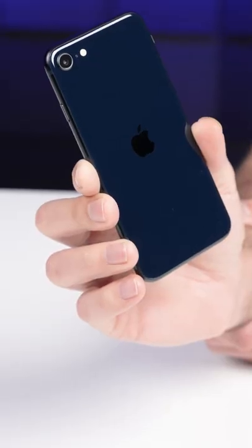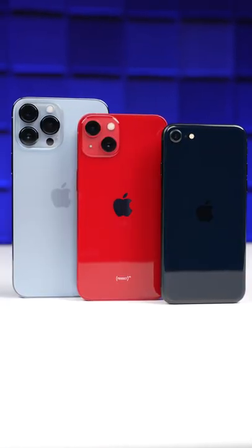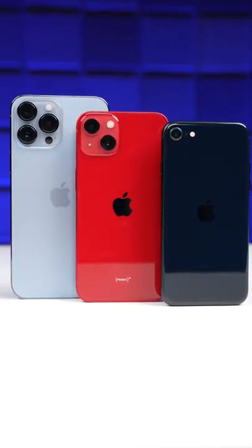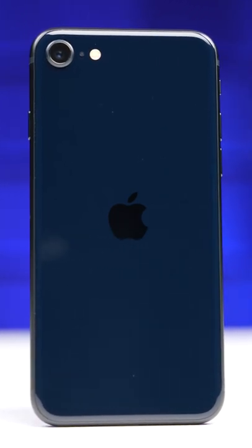But Apple did at least make four pretty big improvements that make this phone at least worth considering to somebody who wants a budget iPhone and a small iPhone. The first, of course, has to do with that A15 Bionic chip under the hood.